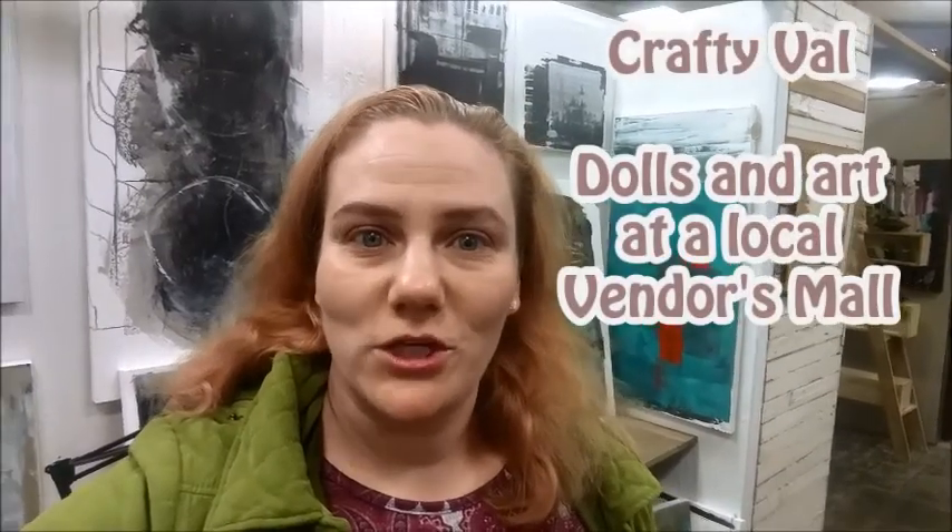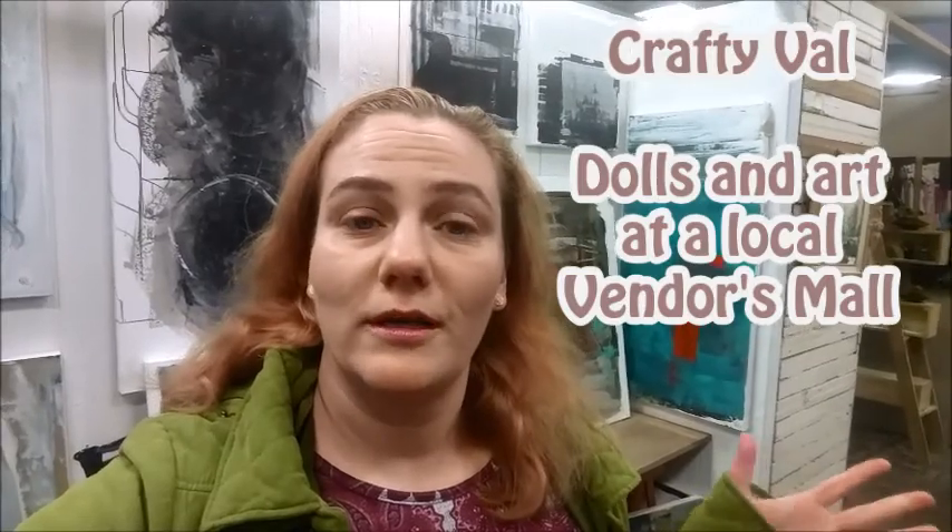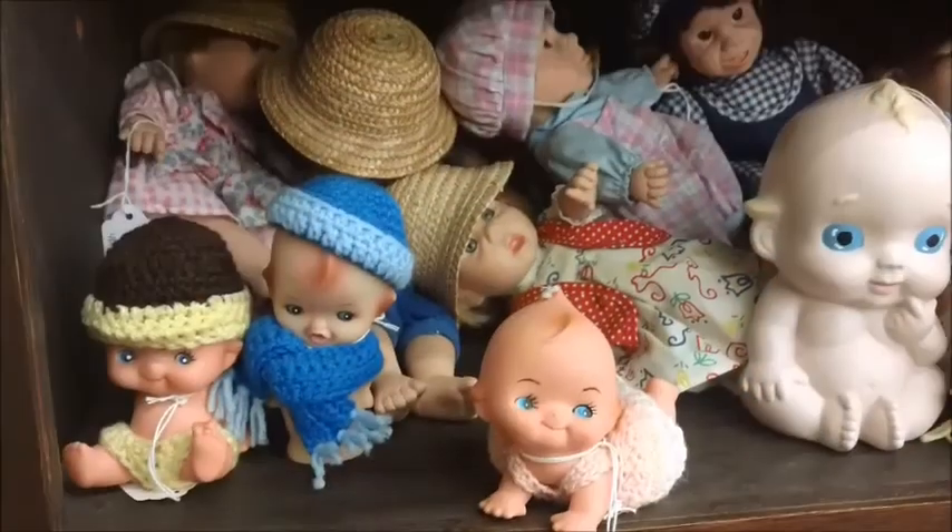Hi everyone, thank you for watching my channel. Today I am just wandering around an antique store here in my little town and I thought it'd be fun to take you guys with me, so come on, look at this.